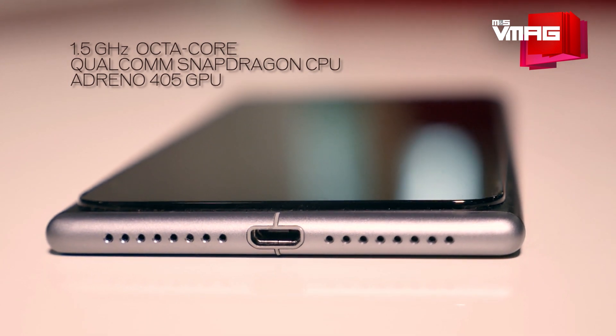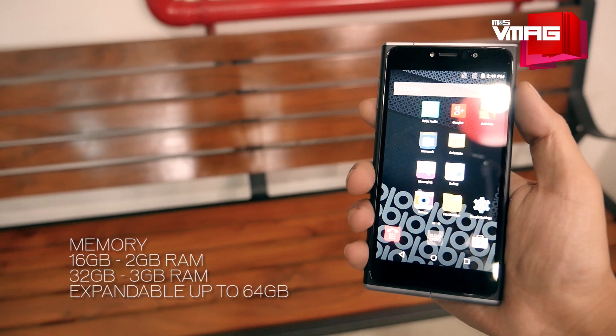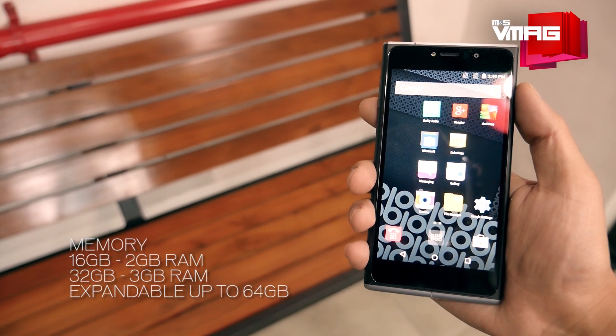Another difference is the processor. The SF1 comes with a 1.5GHz octa-core processor paired with an Adreno GPU. There is a variation in RAM: the 16GB model has 2GB RAM, whereas the 32GB model has 3GB RAM. Both will support external memory of up to 64GB.